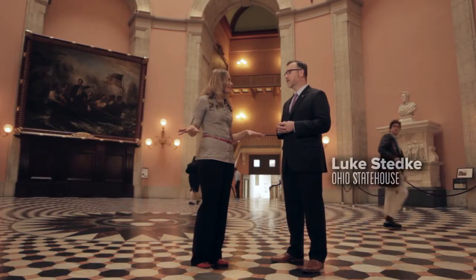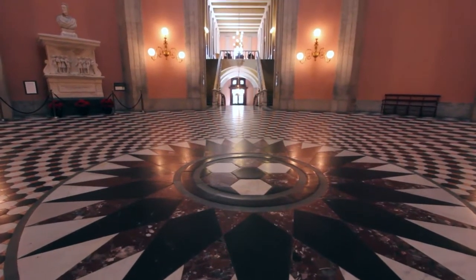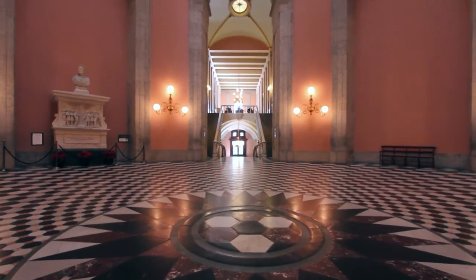We're in the Rotunda, the Ohio State House. This is where people flow. We have the elevated Senate chamber, we have the elevated House chamber, and ergonomically, this is kind of where people meet.